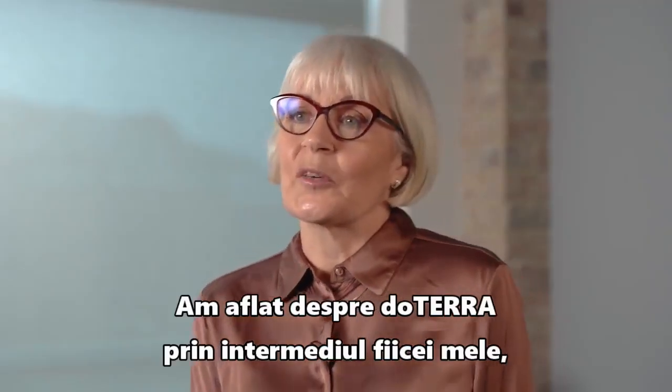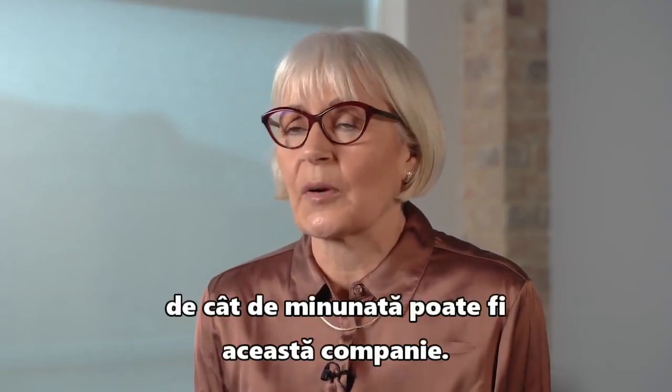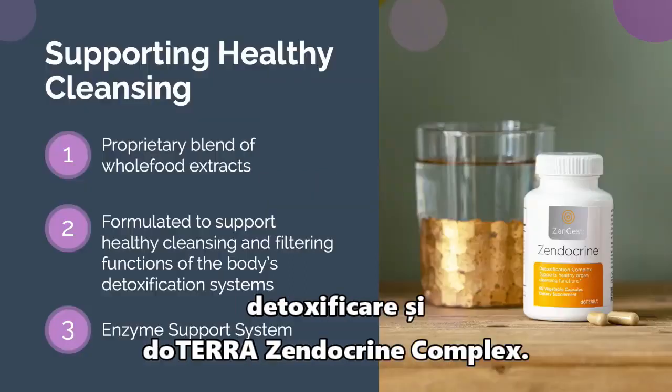I found out about doTERRA through my daughter just a couple of years ago and have been blown away by what a beautiful company it is. Today what I'd like to talk to you about is detoxification and doTERRA's endocrine complex.